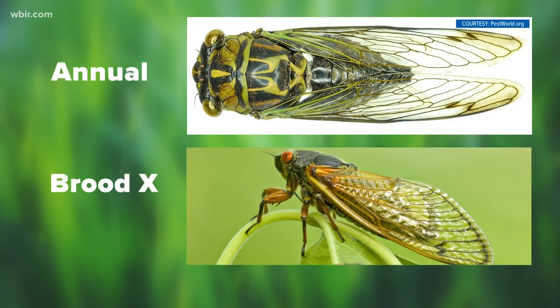These Brood 10 cicadas are coming out in addition to the regular cicadas we see here every year, but the 17-year cicadas look a little different in both size and color. Annual cicadas are larger and are typically green. The Brood 10 cicadas are about the size of a shelled peanut and tend to be a dark brown.